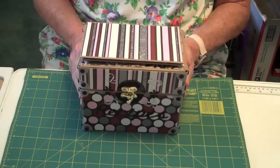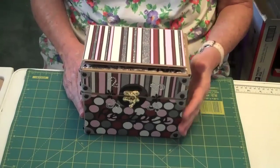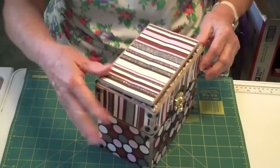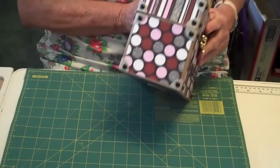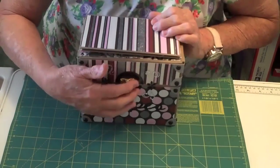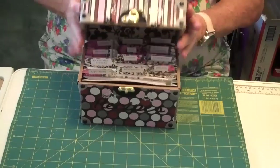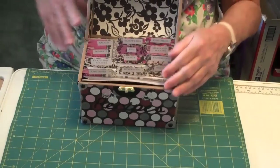It's a design by Kathy Ortis from Paper Phenomena. So here we have this box — it's all decorated all around — and then let me open it, and it's decorated inside also.